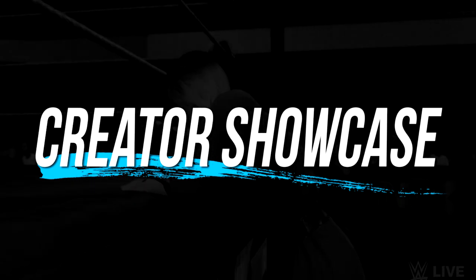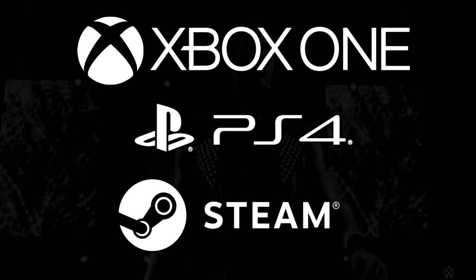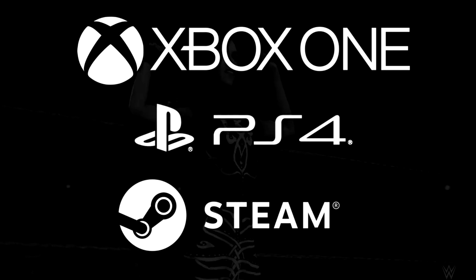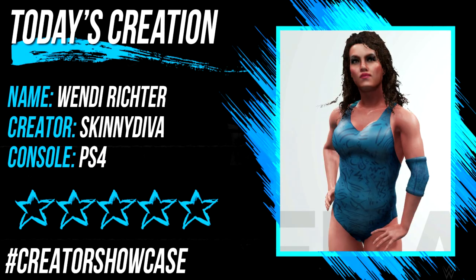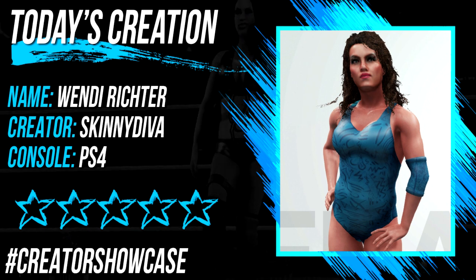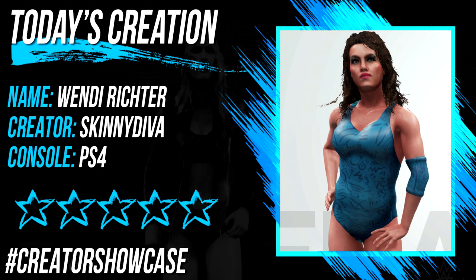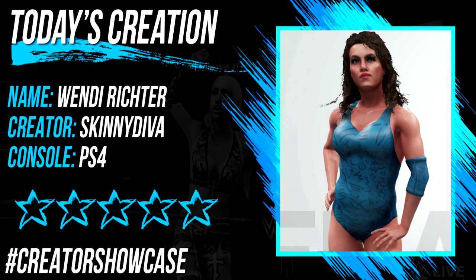In this series we'll be showcasing some of the very best creations from both PlayStation 4 and Xbox One, as well as focusing on the ever growing PC community with its amazing creations and awesome PC mods. If you at home want to get your hands on today's creation, be sure to check out the description below as well as heading on over to our official website www.therevolution.co.uk and checking out our Creator Showcase tab where you'll find all of the creations showcased so far in this series.